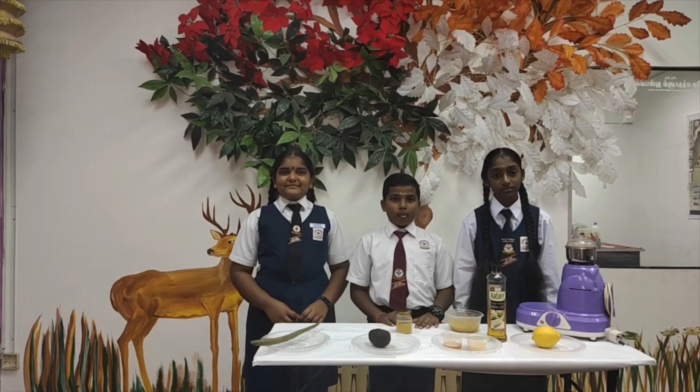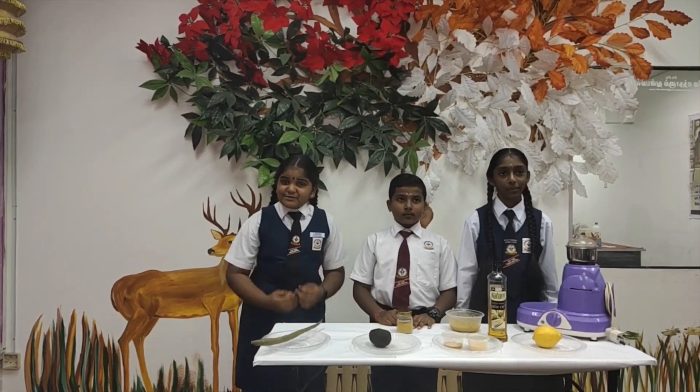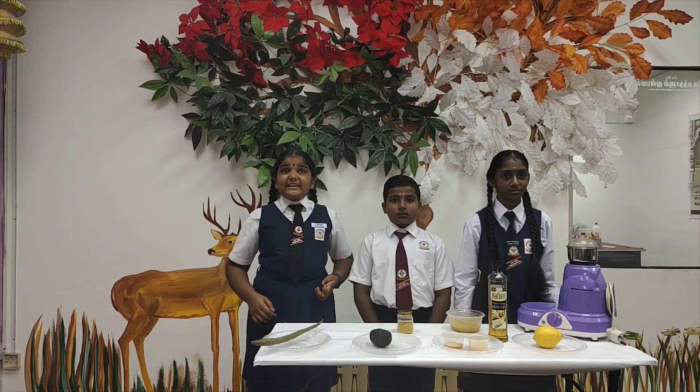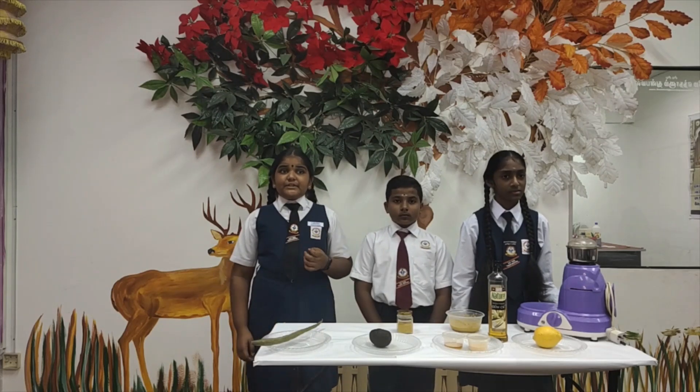Amazing! Good idea. Let's proceed. Good day to all our honourable judges. I am Sharvina. I am Bhaiti Rahman. I am Prajina. Today we would like to introduce and explain about our innovation project, which is a base facial cleanser with dry moringa.